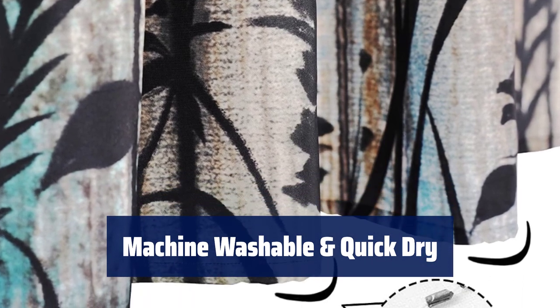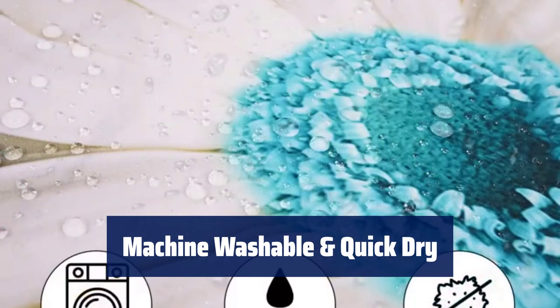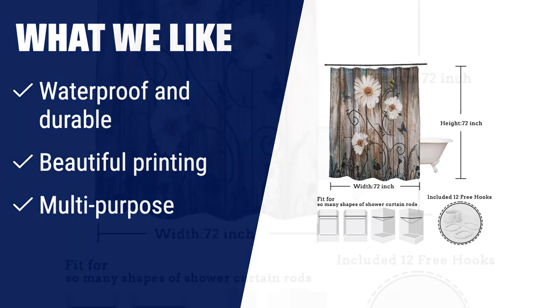Easy to care for — safe to machine wash cold on a gentle cycle and tumble dry low. Contact us with any questions; we are here to help. What we like: This waterproof and durable curtain features beautiful printing that perfectly matches any bathroom. Can be used in showers, bathtubs, and more. Versatile — can also be used as a window curtain or liner.